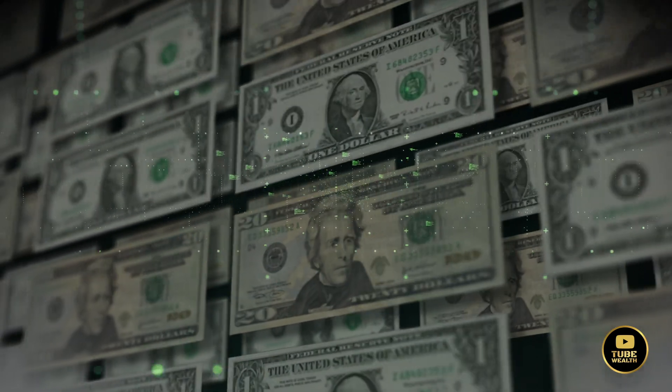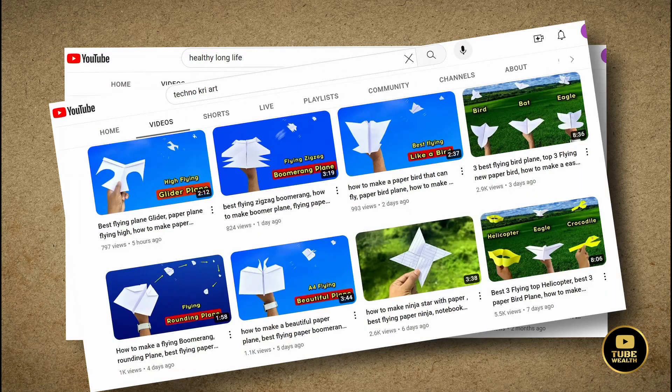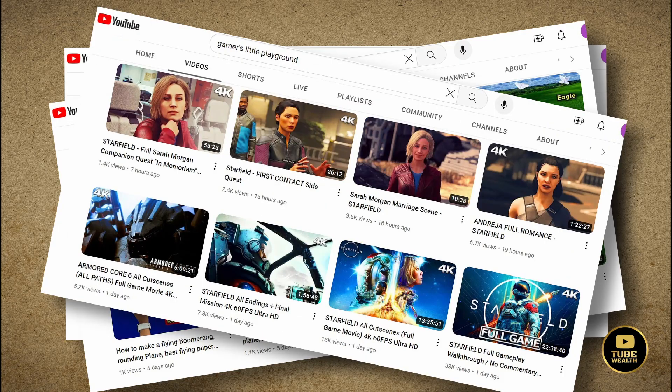If you watch the video until the end, you'll discover faceless YouTube channel ideas that are monetized, and by replicating those channels, you can earn substantial money. Let's dive in.